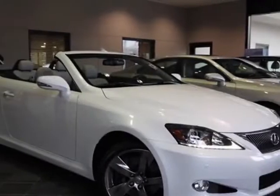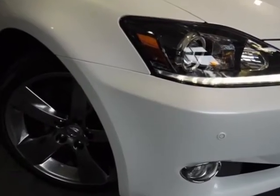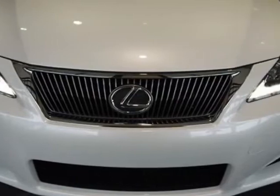Come take a look at the certified pre-owned 2011 Lexus IS 350C. This IS 350C has just under 10,000 miles. For your protection, a warranty is available for this vehicle.